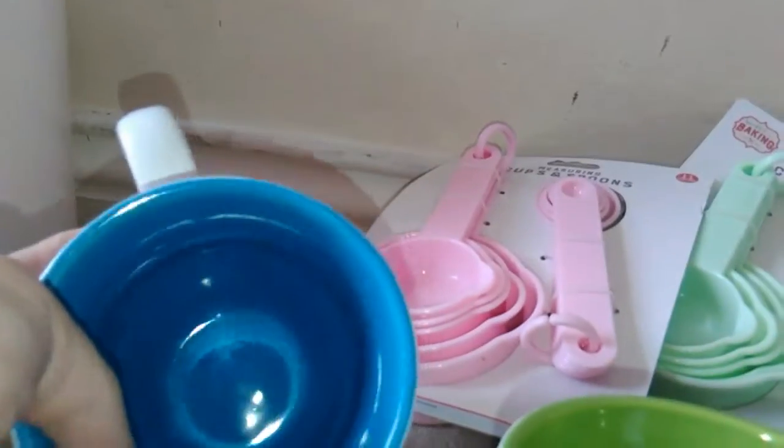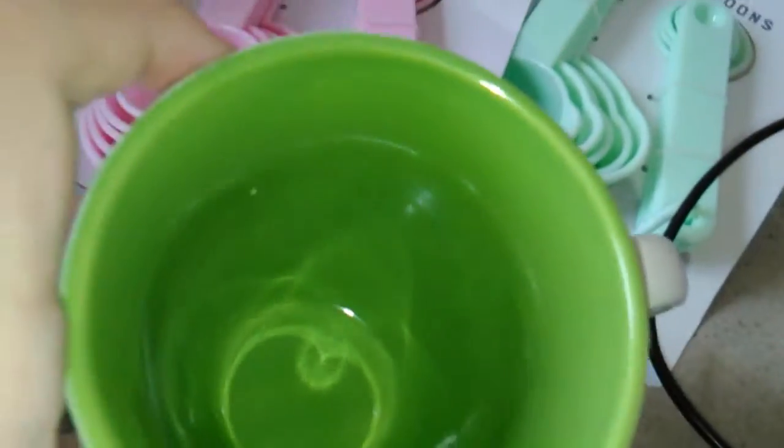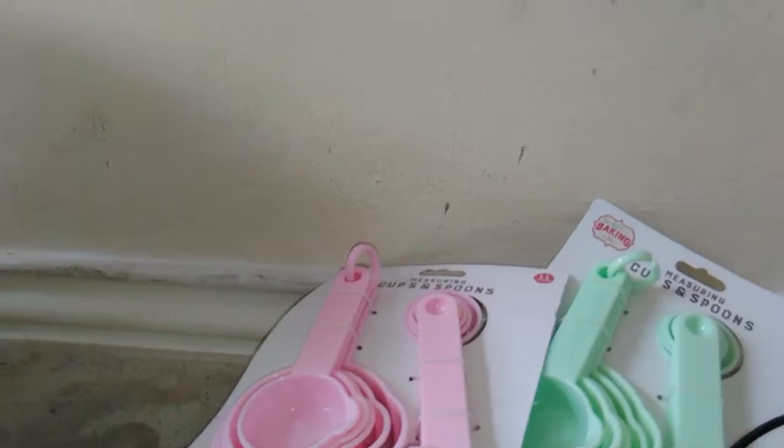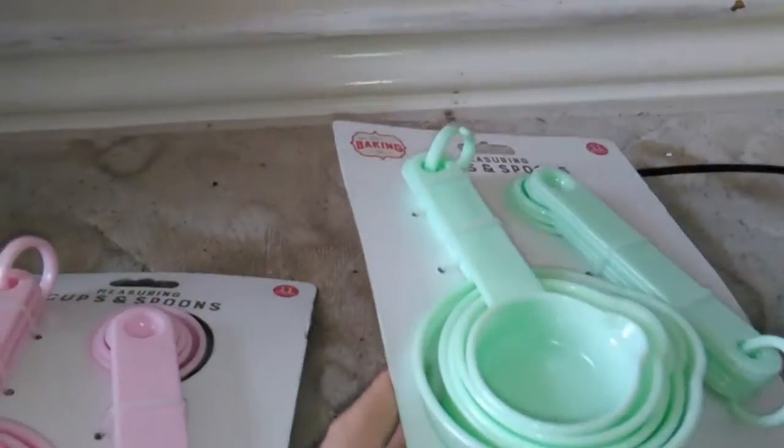Then we went to Pound World and I got these cute tea mugs for when I move out. This one's Dominic's because it has blue on the inside and that's his favorite color, and this one's got green on the inside — so you can guess who that's for! I just thought they were cute matching mugs.